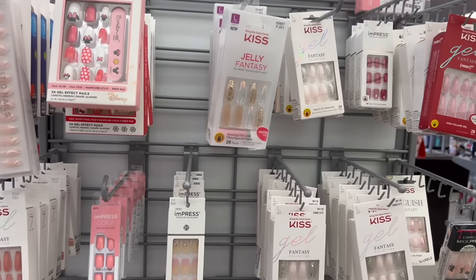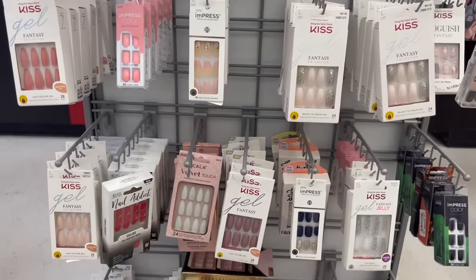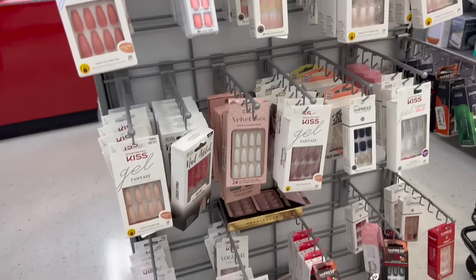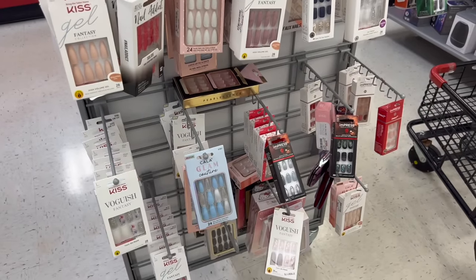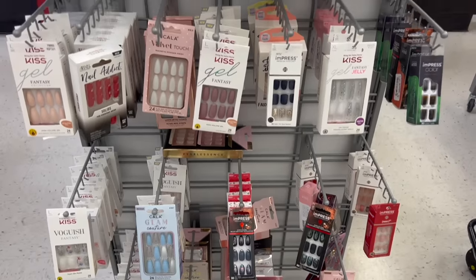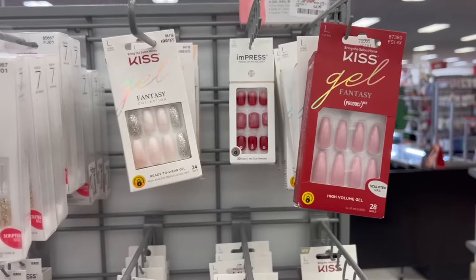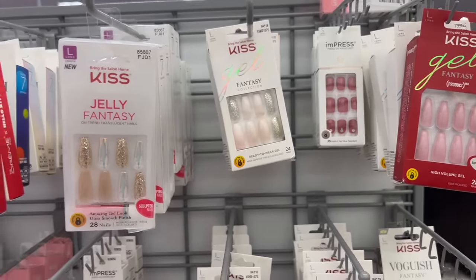If you've ever wanted to try some Kiss press-on nails, they have tons of them here — all different styles and lengths. Press-ons are gonna make a comeback for me but I really like the Kiss ones. They just don't last a super long time on me, but I know a lot of people can make these last like two or three weeks. I'm not one of those people but I do enjoy press-on nails and I like the Kiss variety that they have.